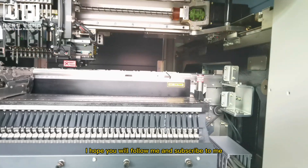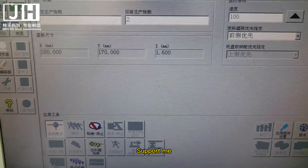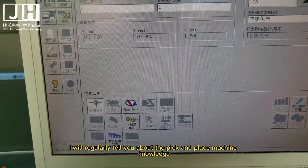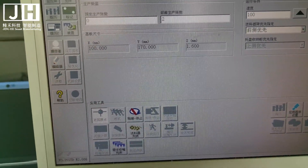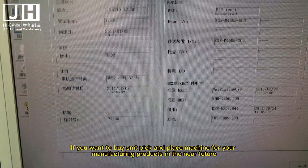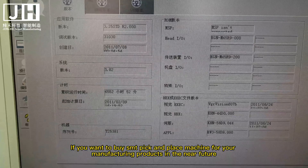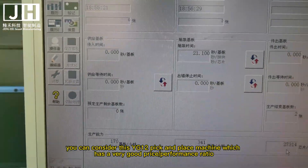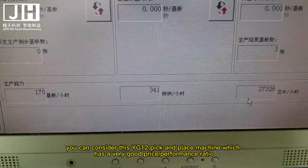I hope you will follow me and subscribe. I will regularly share pick and place machine knowledge. If you want to buy an SMT pick and place machine for your manufacturing products in the near future, you can consider the YG-12, which has a very good price-to-performance ratio.